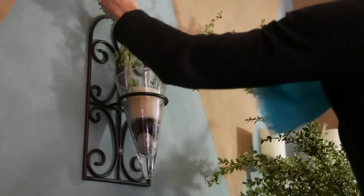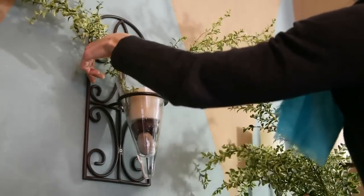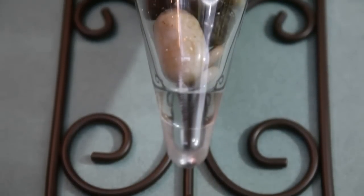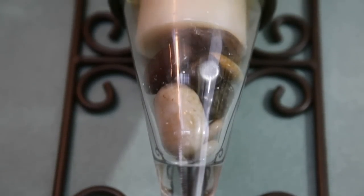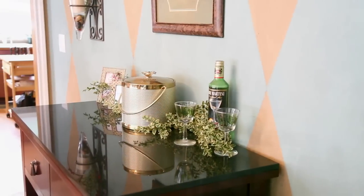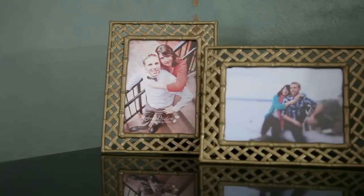You also want to work in the earth element, and in this room we have done that over here with these wall sconces. We have some natural rocks which represent earth in these, and additionally containers are another element to work into this positive energy chi area. The visuals that have been worked into your decorating will help remind you what's important in your life and what you are aspiring to.